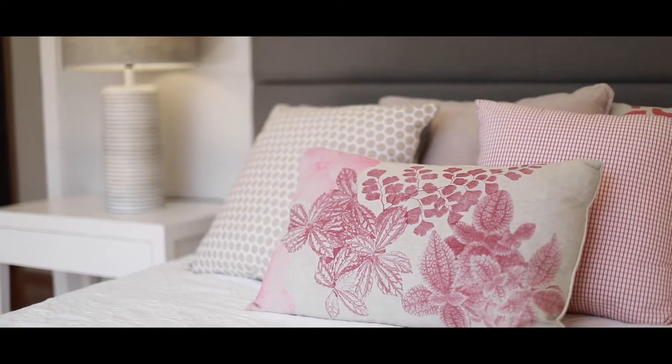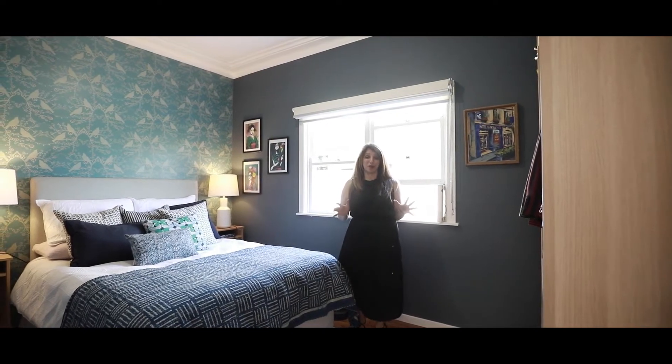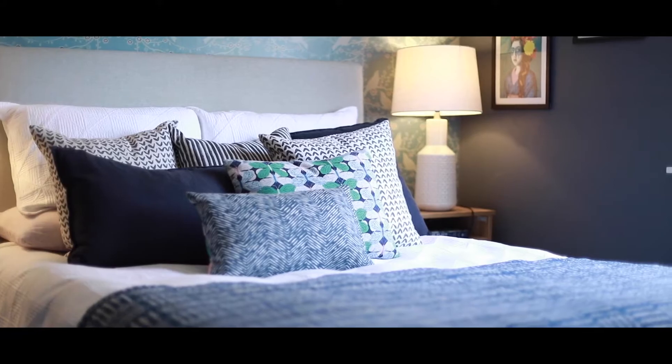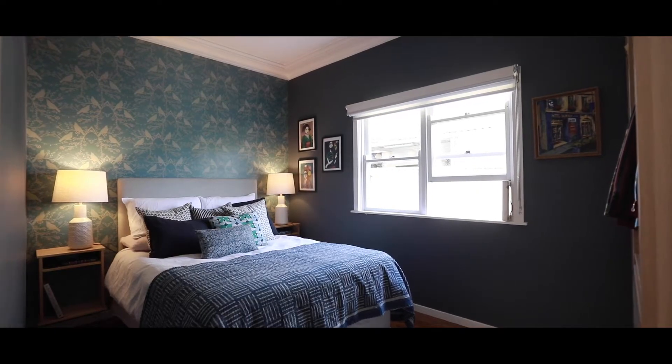The colour tones in here are incredible. You've got the timber floorboards. It's set more to the back of the home so it's nice, quiet, and private away from the kids.